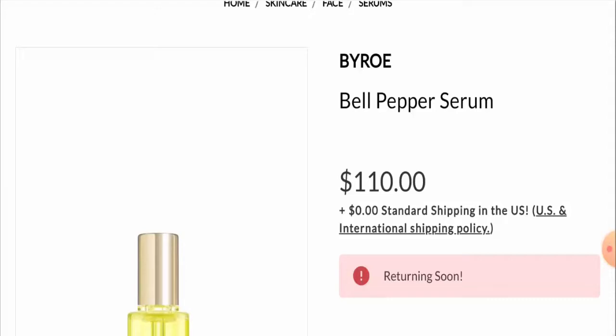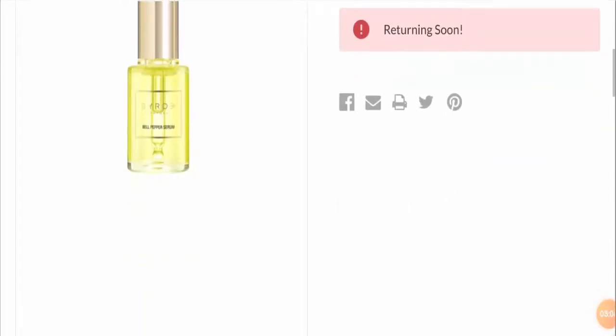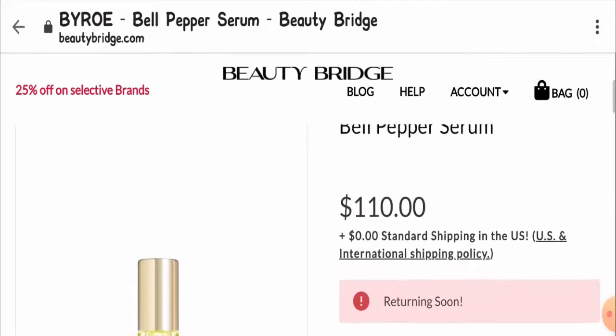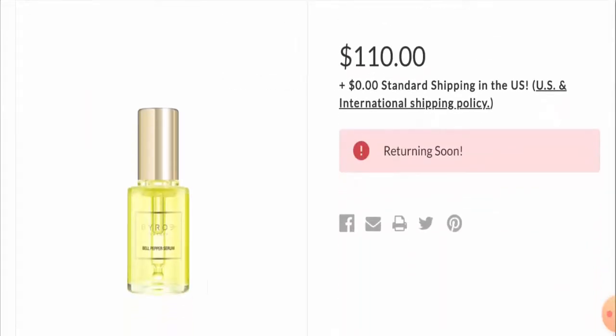If you want to get your money back wasted on scam products, check the link given in the description, read those articles, and follow the instructions given there to get your money back. Also, share your reviews and opinions about today's product in the comment box below. We read all your comments on every video, so keep commenting.